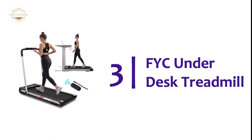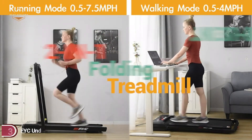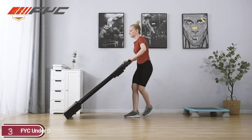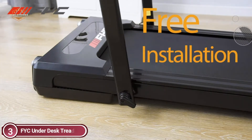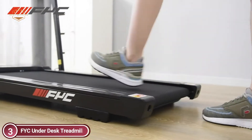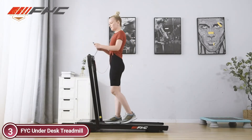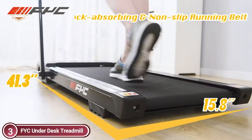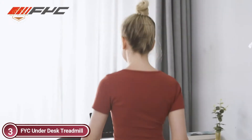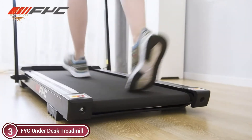At number 3, the FYC Under Desk Treadmill. This foldable treadmill has two different exercise modes, meaning it can be used as an under-desk treadmill or a running treadmill. When the handrail is folded, it can be used as an under-desk walking treadmill running at 0.5 to 4 miles per hour so you can work or do homework while walking. When the handrail is raised, the speed increases to 0.5 to 7.5 miles per hour so you can run until you reach your fitness goals.